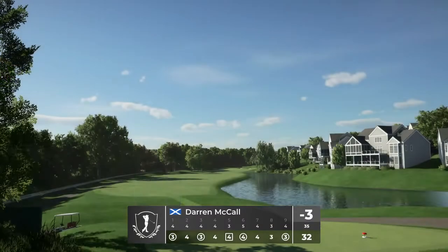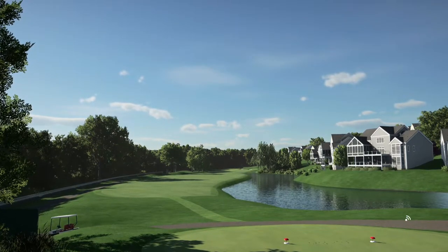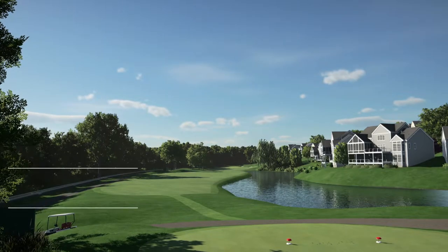I'm liking that. Out in 32, not too bad. Three under par, steady. That bogey is a bit of a pain, but three under after that one. Maybe yapping too much.